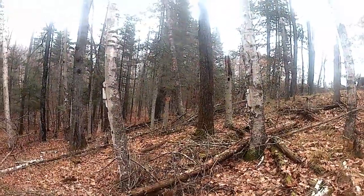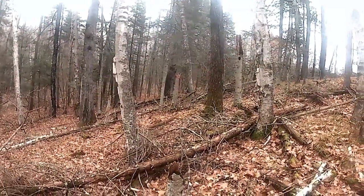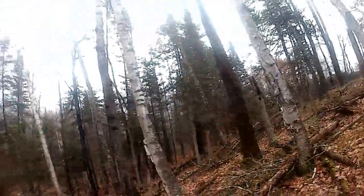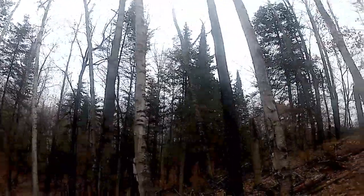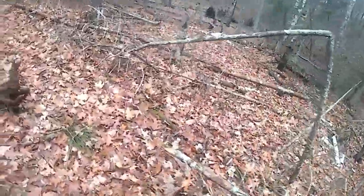We seen a herd of deer the other day — I bet there's 20 out there. Down the hills you can see them. I ran into a porcupine the other day too. Trying to make sure I got away from him.